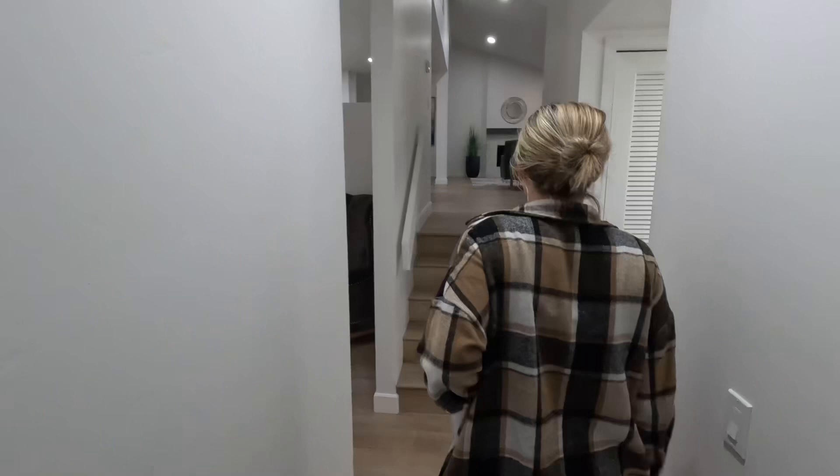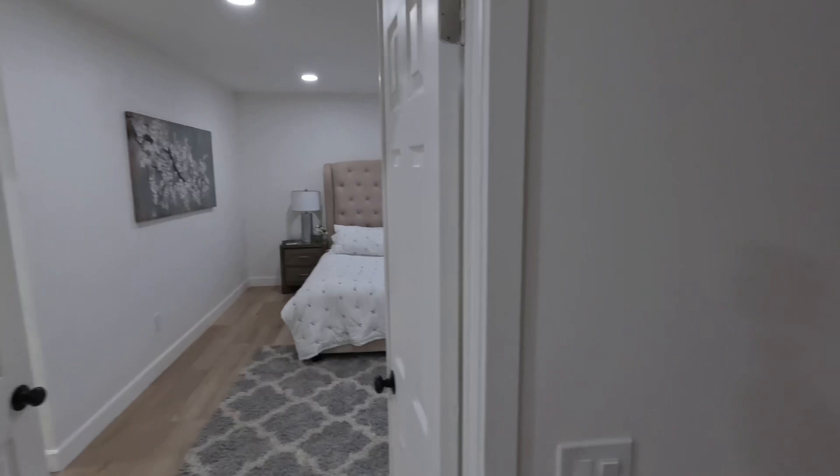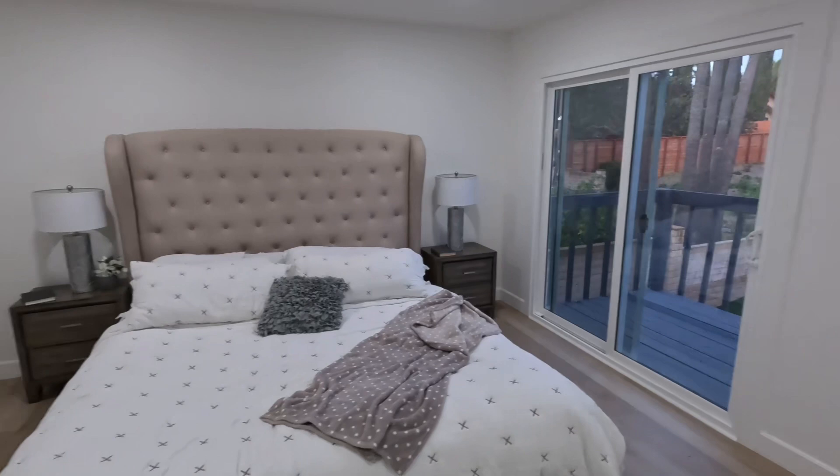Here's the little vantage point downstairs. Here's the primary room — oh, look at that. And a little balcony.